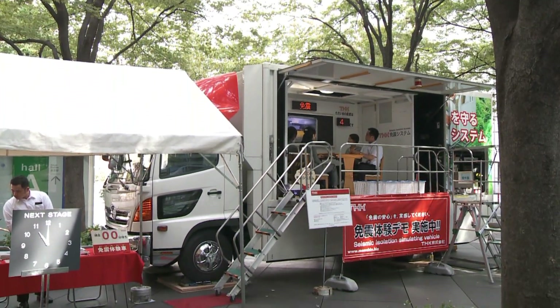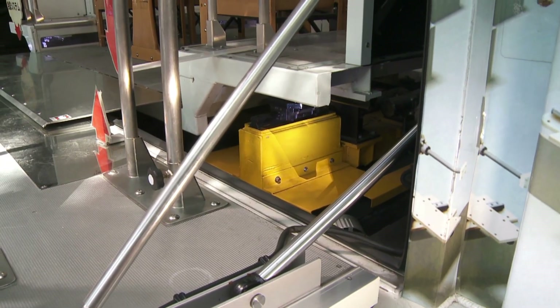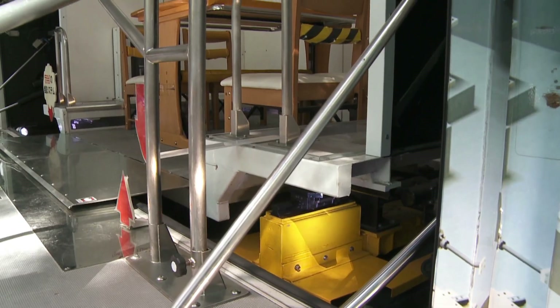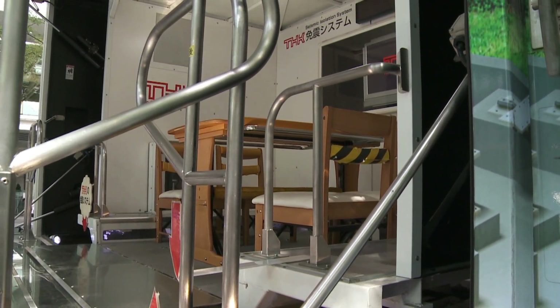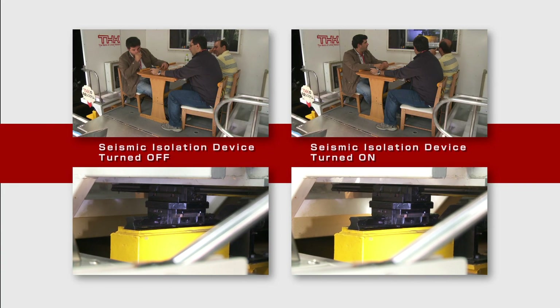This vehicle is an earthquake simulator equipped with THK's Seismic Isolation System. The simulator accurately recreates the shaking of actual earthquakes that have hit Japan over the last 80 years. Riders can experience quakes that range in intensity from 5 to 7 on the Japanese seismic scale.